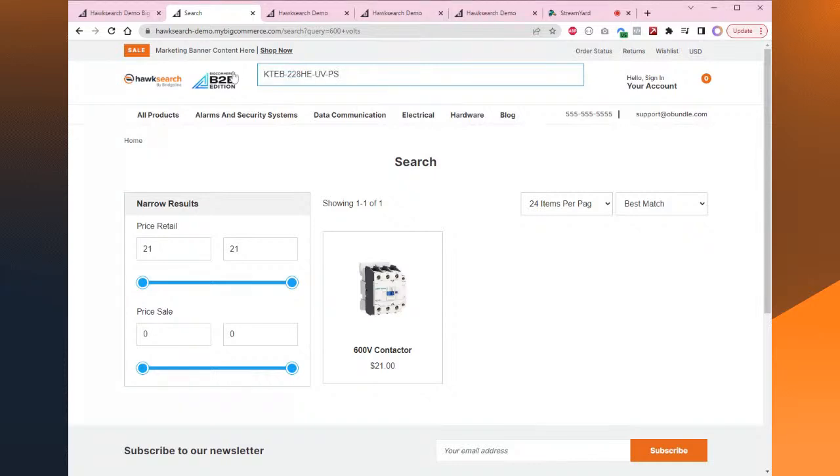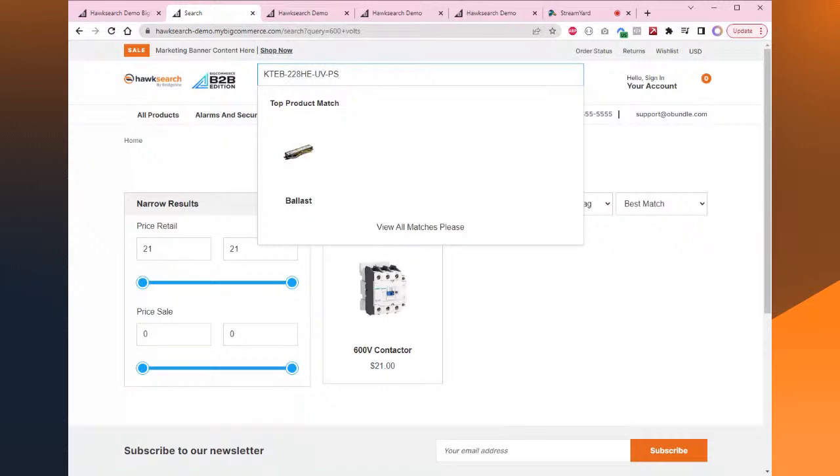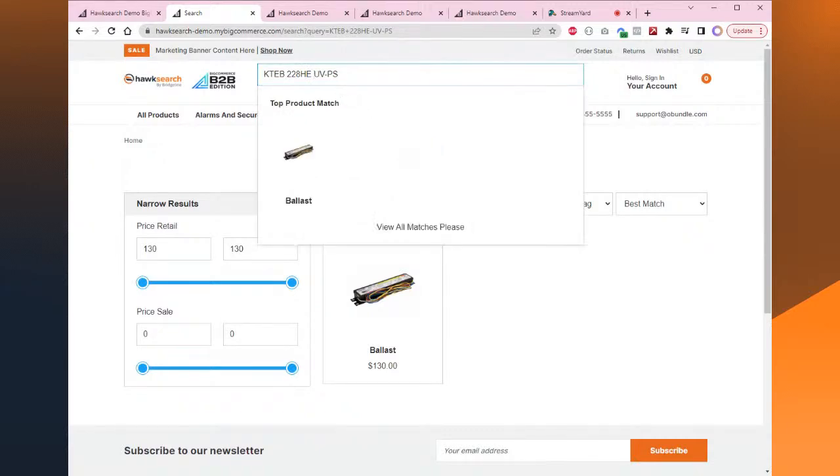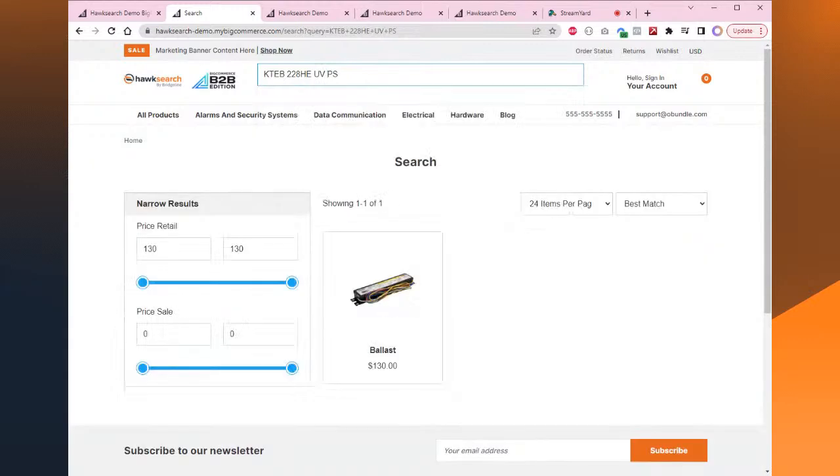Now let's say I don't have the exact SKU. Here's a really complicated SKU — if I type it correctly, I get an exact result. But if I mistype it slightly, I still get the same thing. I don't have to be exactly precise. I can even mix and match the formatting — remove dashes and add spaces — and it's all going to give the same result.